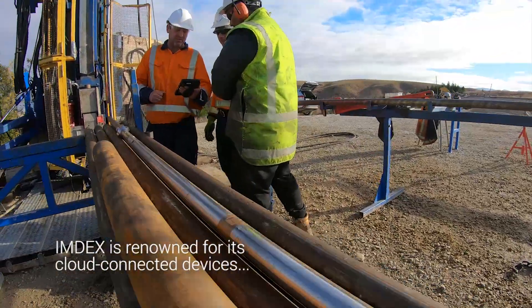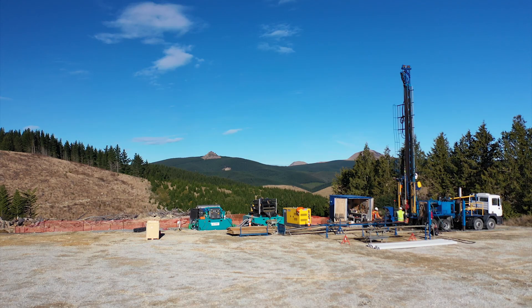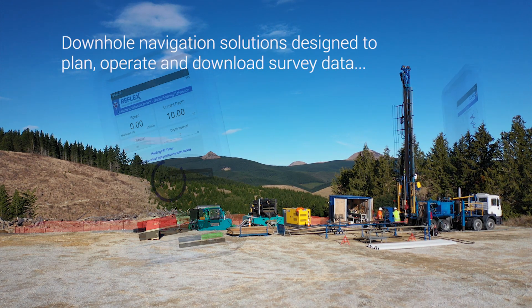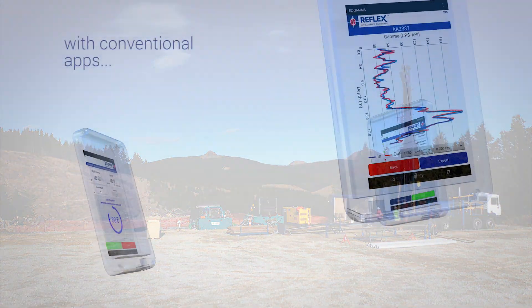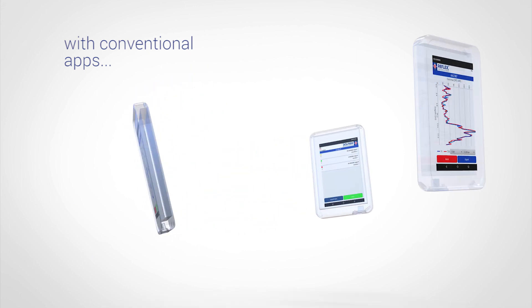Imdex is renowned for its innovative cloud-connected devices and drilling optimisation technologies. Our solutions for downhole navigation are tailored to maximise productivity and minimise downtime, each with their own unique software app to plan, operate and download survey data.